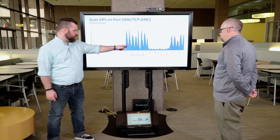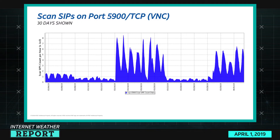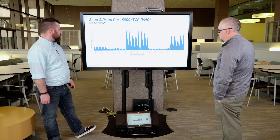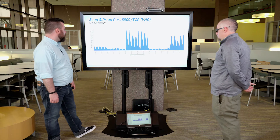The scans drop off from the 14th to the 21st, and then again around the 28th they start up again. I'm not sure if this is a research project or what. I really didn't get a chance to look at where it's coming from. But there's a 30-day view of that, and it peaks up around 8,000 scan sources per hour — incredible.